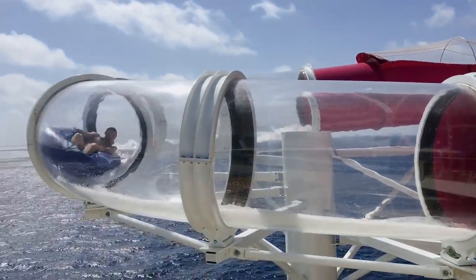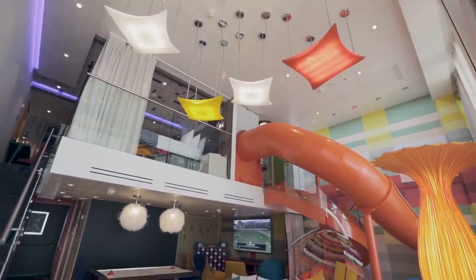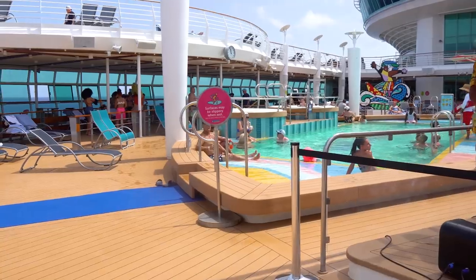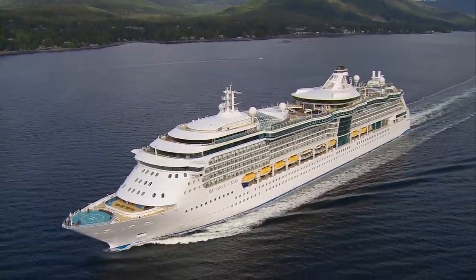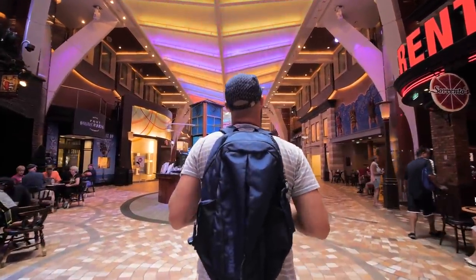Ship size reflects a cruise line's plans for the number of activities offered on board, types of staterooms to offer, and the economics of the market the ship is intended for. With Royal Caribbean, you'll find a great deal of variation between ship sizes that cater to different tastes and offerings. In today's video, I've got the important considerations.